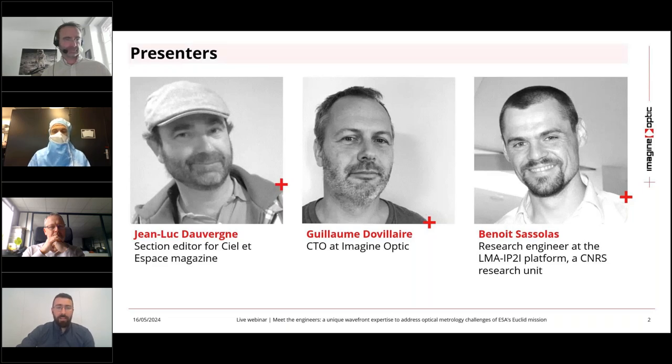Next, we have Guillaume de Villers, the CTO at Imagine Optic. Guillaume is an expert in wavefront sensing, metrology, and adaptive optics. He has contributed to the development of numerous testbeds for space missions such as Euclid, Herschel, Gaia, Corot, and Telleo, and is also an amateur astronomer by night.